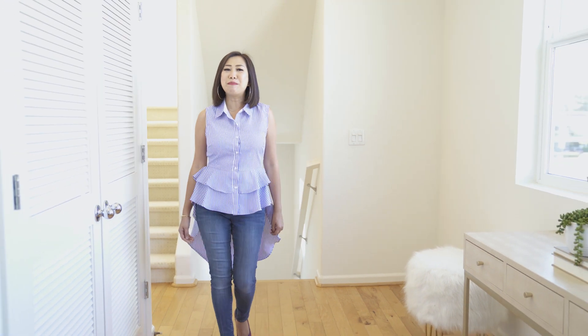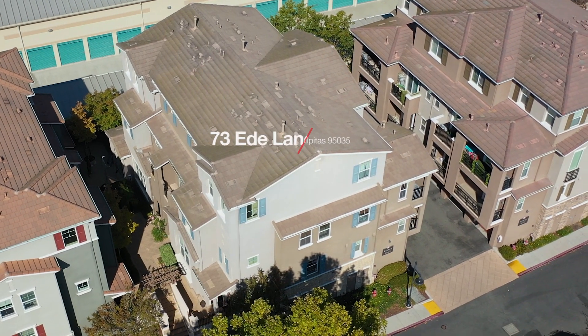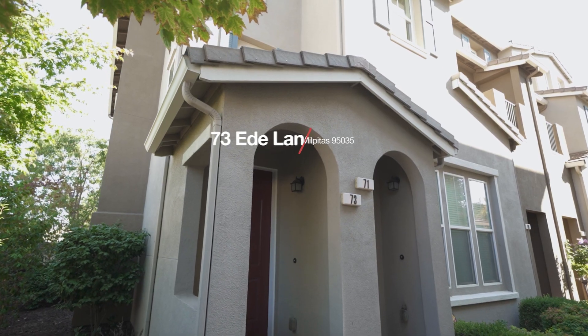Hi, this is Christy Park with 8 Blocks Real Estate. I'm excited to show you my new listing at 73 ETH Lane in the Paragon community of Milpitas. This bright and airy townhome is everything that Silicon Valley has to offer.